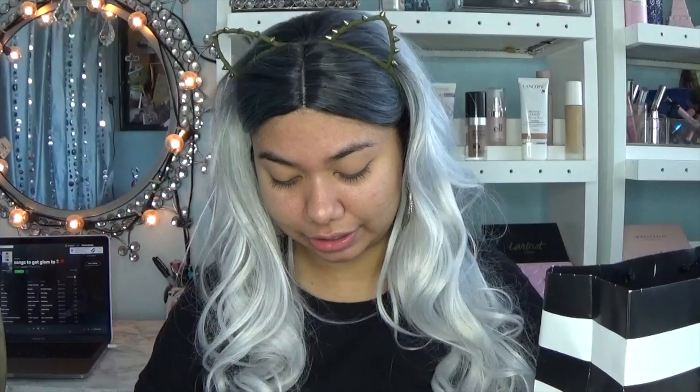I told the girl I wanted a bronzer and she recommended this. I've never used a liquid bronzer so we'll see how it performs. I also picked up the Urban Decay De-Slick Oil Control Makeup Setting Spray — I'm gonna give it a try, and if it doesn't work out I'll return it. The good thing about shopping at Sephora is that you can return stuff if you don't like it.